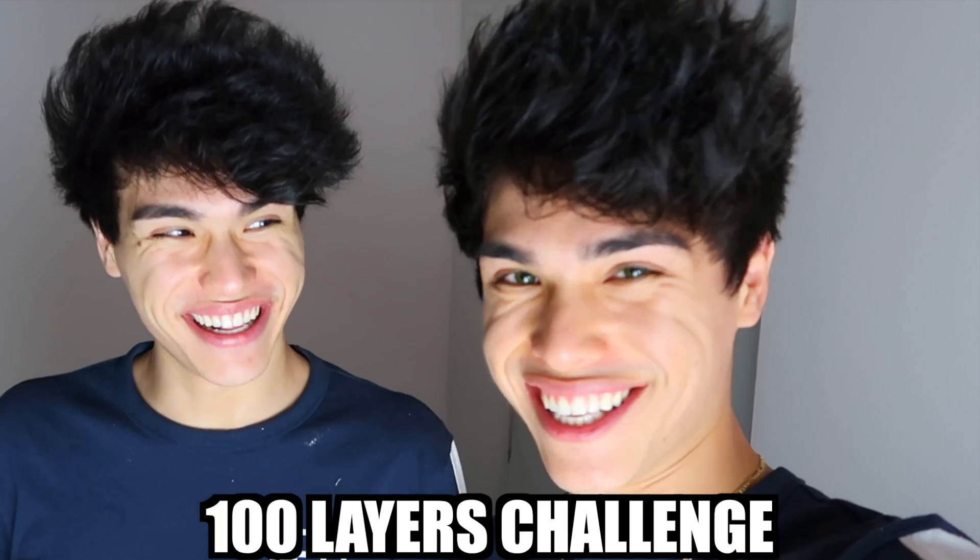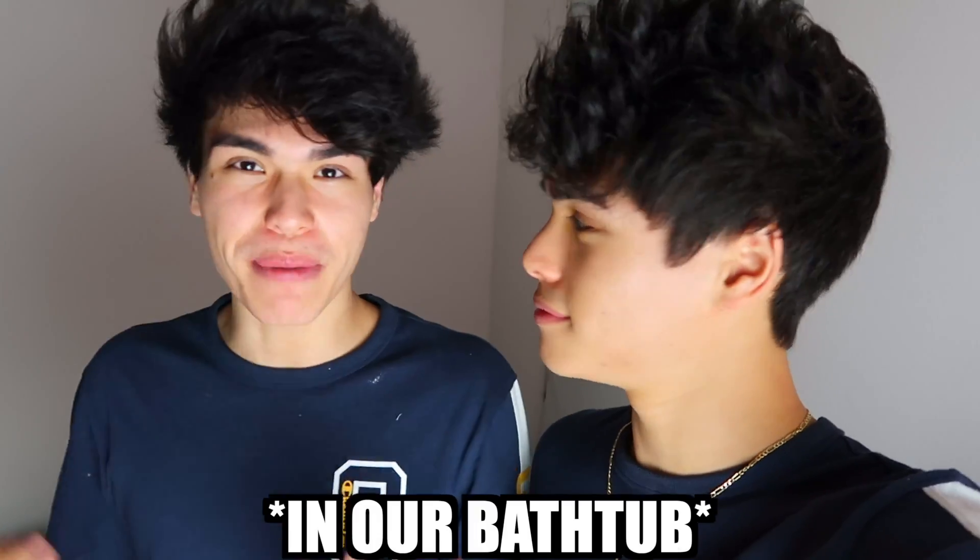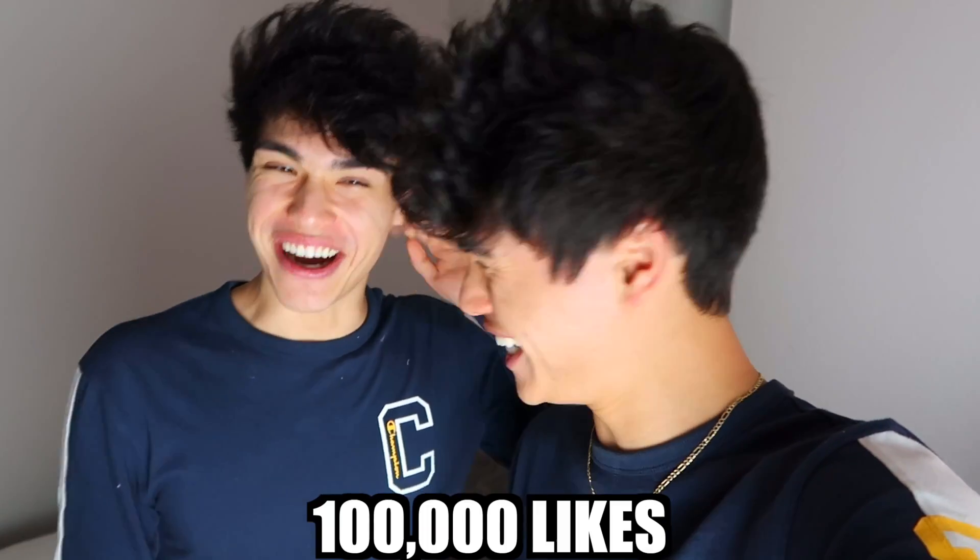I'm guessing a lot of you guys already know what's gonna happen just from the title. We are doing the 100 layers challenge. Basically, we're gonna be buying 102 liter bottles of coke and a thousand Mentos. We're gonna be putting all of that in our bathtub. We're gonna pour the coke in there first, and then we're adding the Mentos, and then we're gonna see what happens. If you guys are excited, give the video a like. Let's try to get it to 100,000 likes. Let's get started.